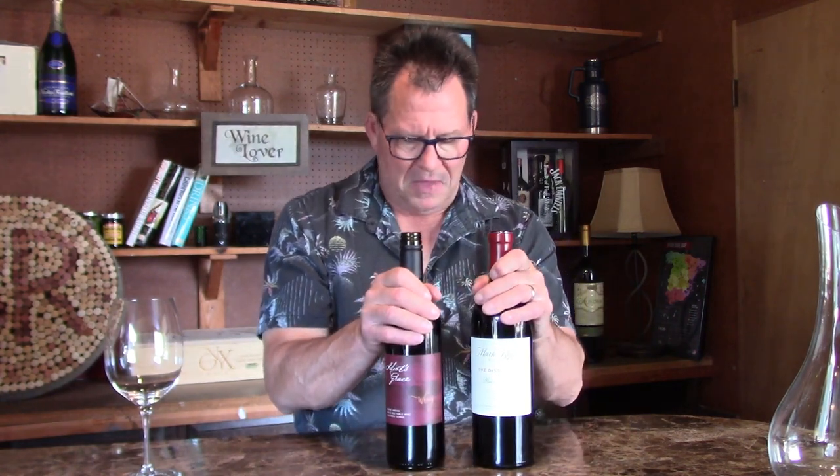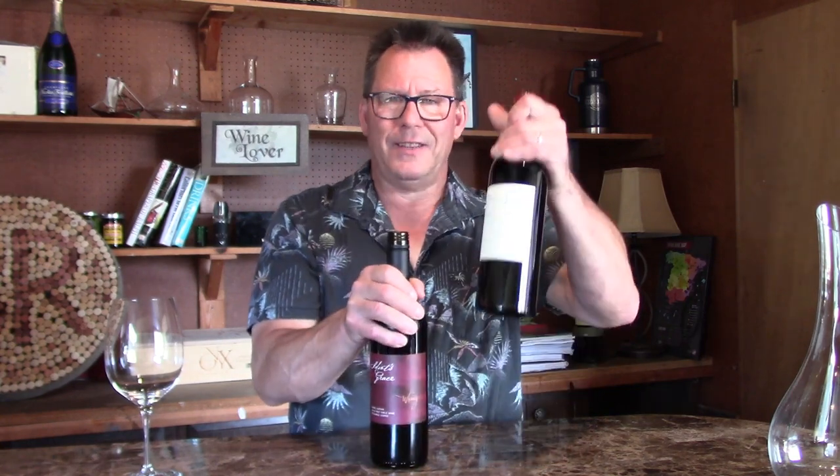Just a couple episodes ago I did the Bordeaux and I thought that $32 bottle of Bordeaux from Haut-Médoc was absolutely amazing. For a lot of us $32 is a lot of money, but if you can find a great bottle of wine for that amount and it really does go to that level, it's worth it if you love wine. Today we're going to do two red blends — one is $20 and one is $40 — the opposite ends of the spectrum as far as price. We want to see if the $40 is really double the $20 in quality.